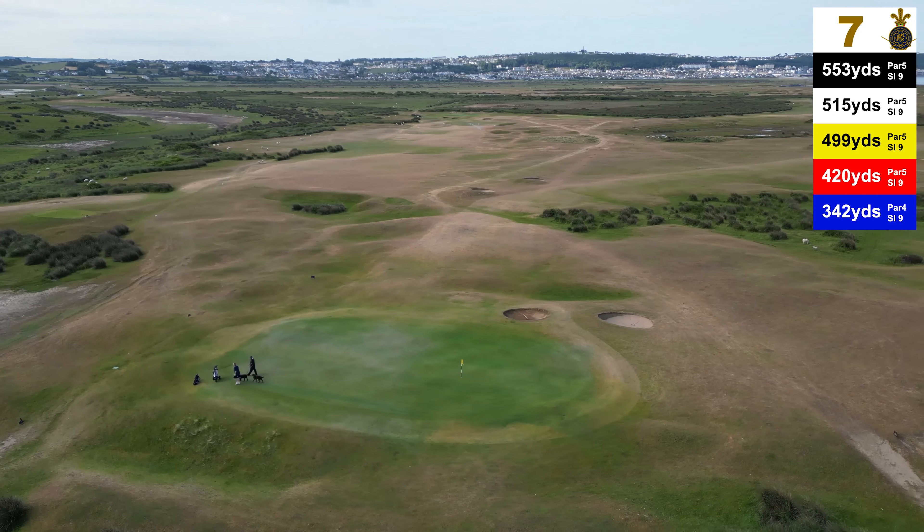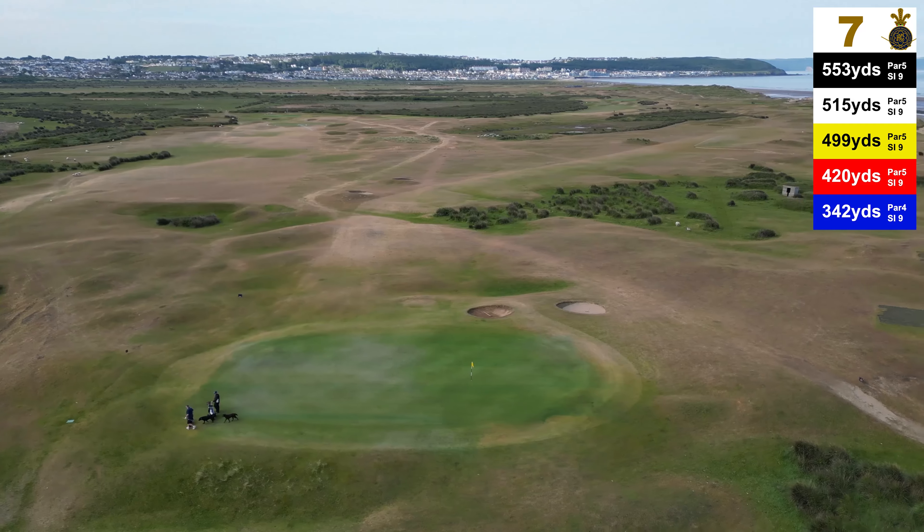Although this green is reachable in two, it still plays as quite a difficult par five.